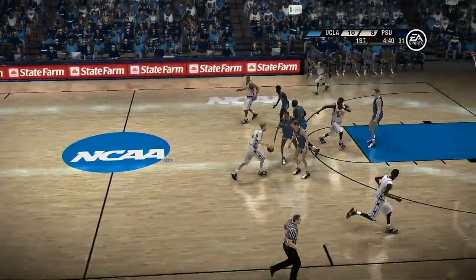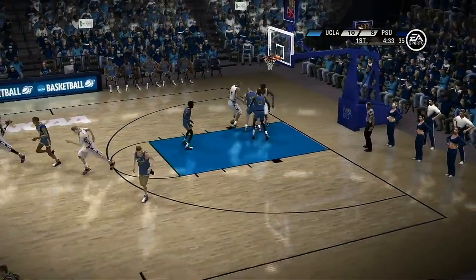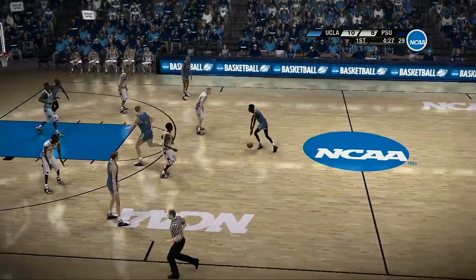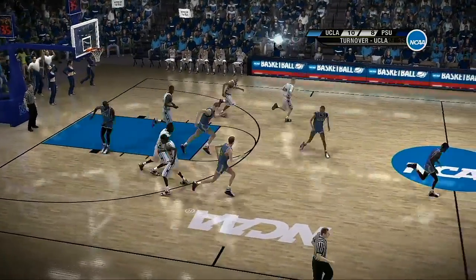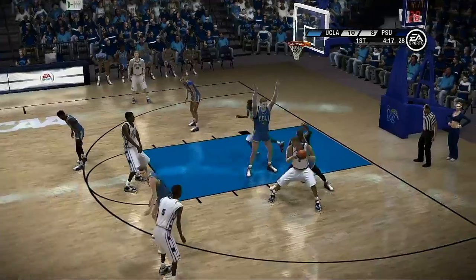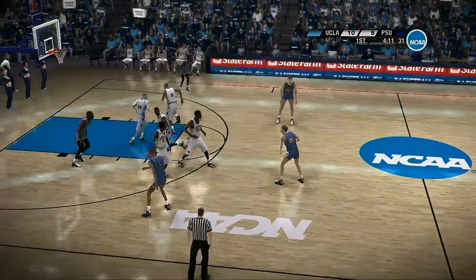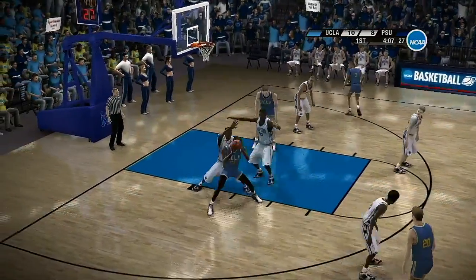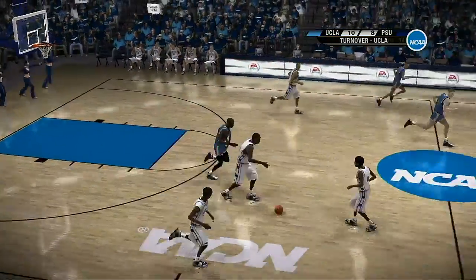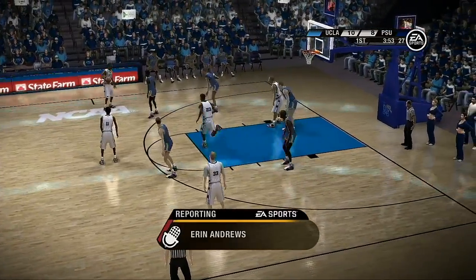Got the shot if he wants it — way off target. Trying to feed inside. He got the steal. The pressure got to the ball handler — it was too much for him, and he lost possession. All teams are looking to get something going here. Number 23 fakes the shot. Defensively down on the low block, and there's a steal. A terrific job anticipating, reading the offense, and making that steal.